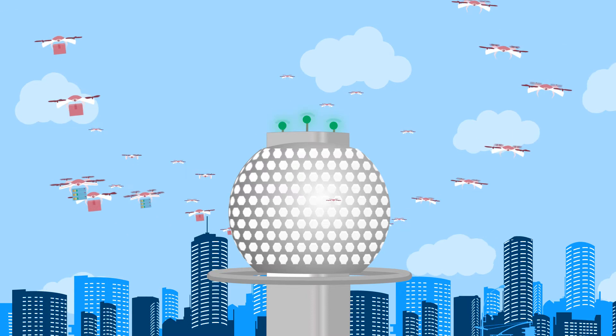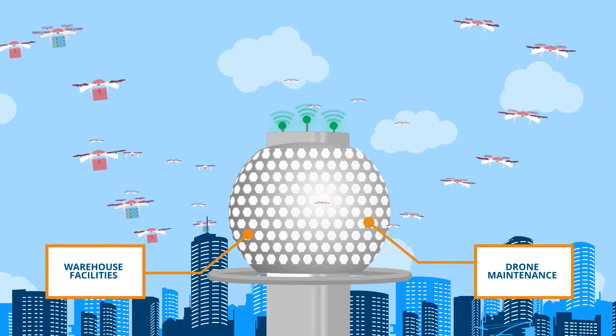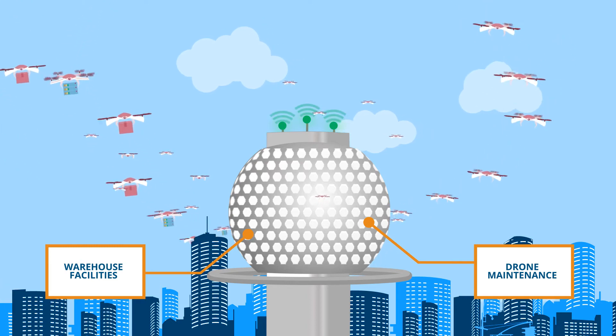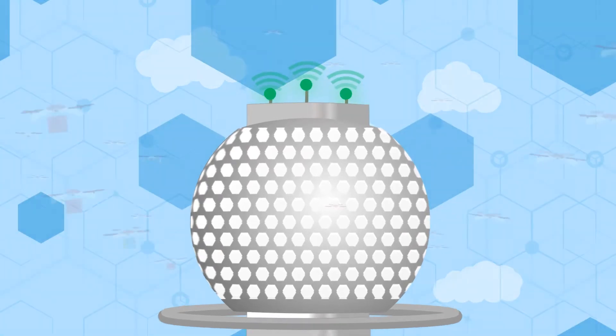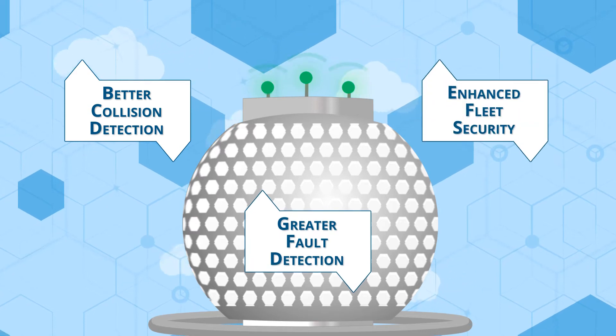This is a drone hub, also called a roost. Regional and roost-level fog nodes gather data from the ground and with it enable situational awareness for the fleet. This allows for better collision prevention, greater fault detection, and enhanced fleet security.